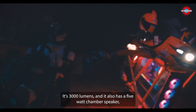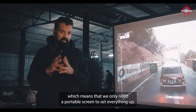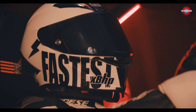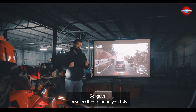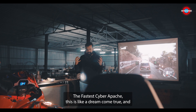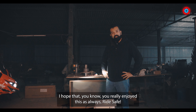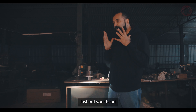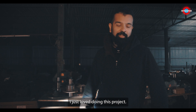It's 3000 lumens and it also has a 5-watt chamber speaker, which means we only need a portable screen to set everything up. I'm so excited to bring you this — the fastest Cyber Apache. This is like a dream come true. I hope you really enjoyed this. As always, ride safe, game hard, and just do whatever you want to do — put your heart into it, your soul into it. I just love doing this project.